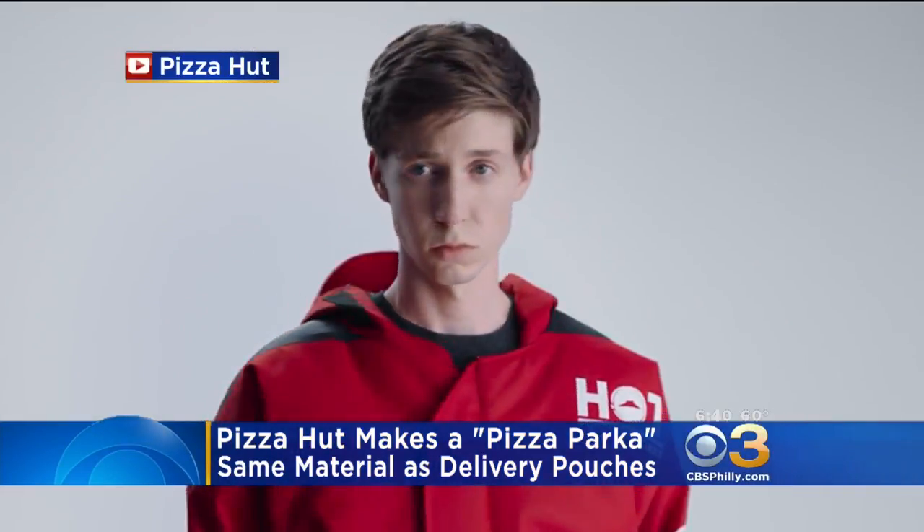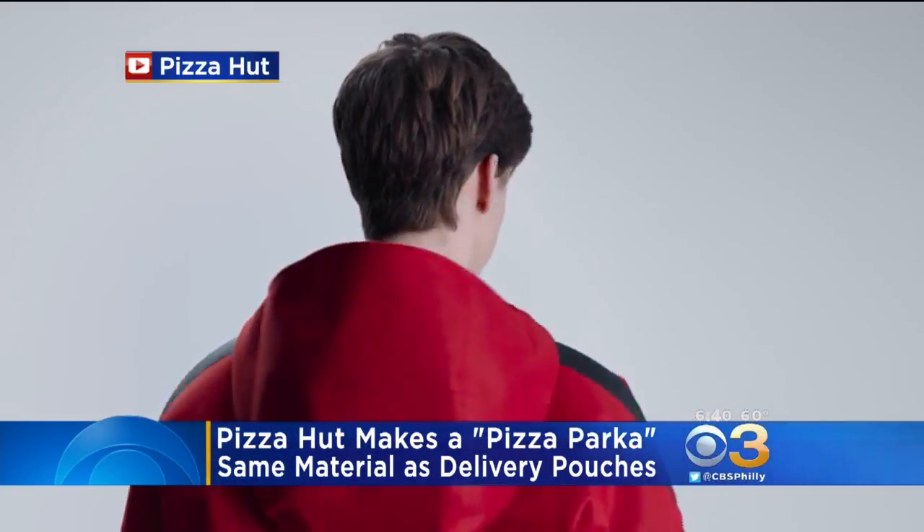That poor kid looks like he's being held captive to do this commercial. Look at him — he doesn't look like he eats any pizza.